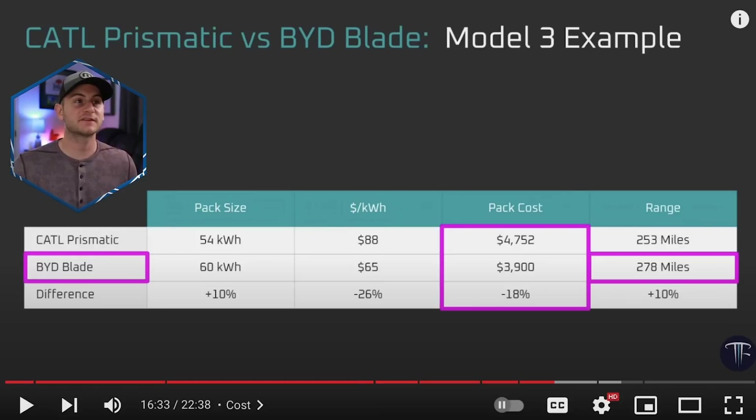Jordan at the Limiting Factor did a great video on the BYD battery. Looking at the middle row — it's the BYD blade. The dollar per kilowatt hour should be lower than CATL's prismatic cells, meaning the pack cost is around 18% more affordable, with a range that's about 10% better, or an extra 25 miles when comparing the BYD blade battery to CATL's prismatic pack.